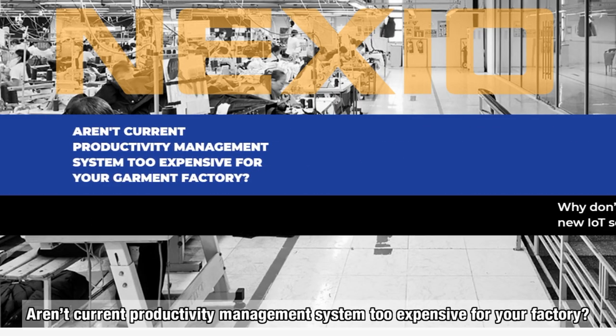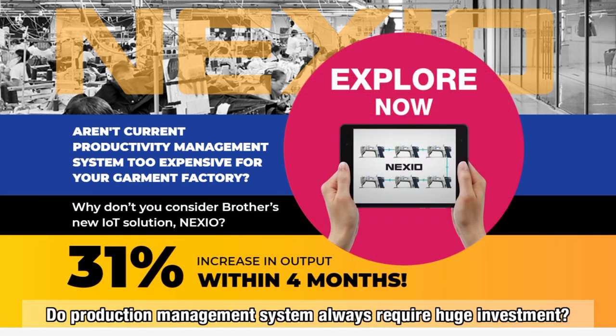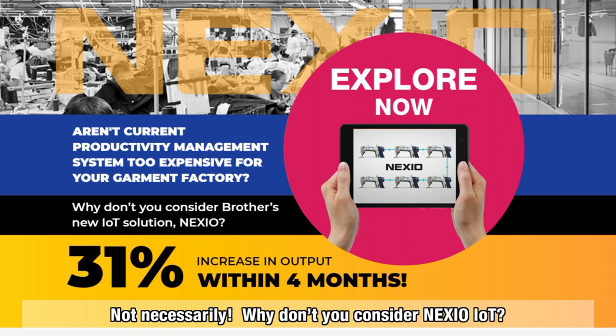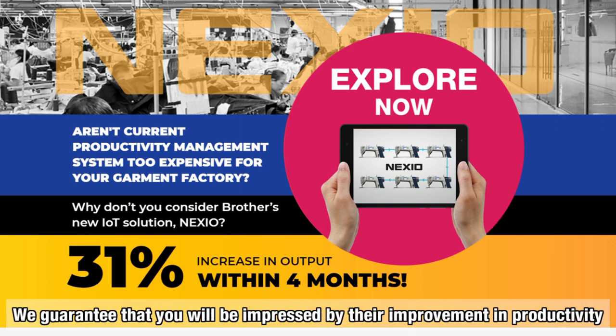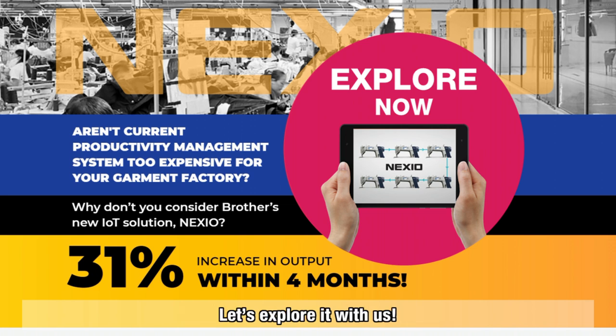Aren't current productivity management systems too expensive for your factory? Do production management systems always require huge investment? Not necessarily. Why don't you consider Nexio IoT? We guarantee that you will be impressed by their improvement in productivity — 31% increase in output within 4 months. Let's explore it with us.